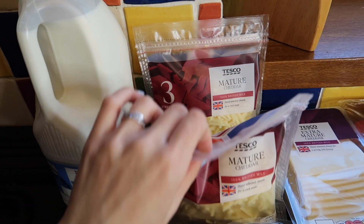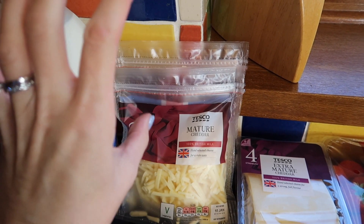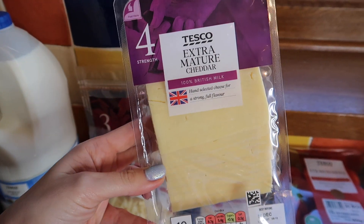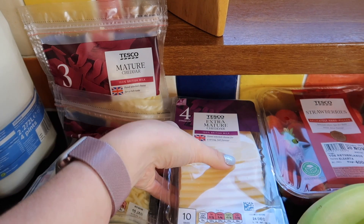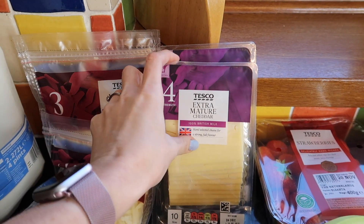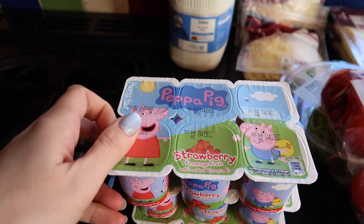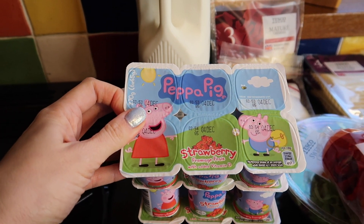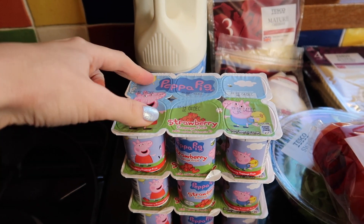I've got some mature cheddar. These were two bags for three pounds and that gets sprinkled on when they have fajitas, bolognese, any kind of pasta. I actually ordered the extra mature by mistake — I meant to order mature. I find the extra mature is a bit more crumbly. The mature has lots of flavour and doesn't crumble quite so much. I've got two packs of that, two for three pounds as well. And then we've got Peppa Pig yogurts — three packs because they loved them so much last time. They're in a bit of a yoghurty phase at the moment and they tend to eat them two at a time.